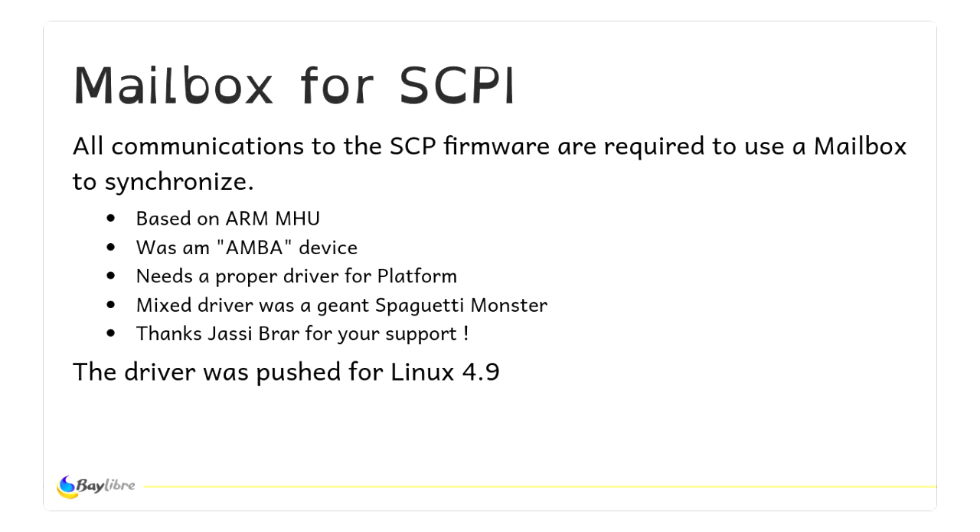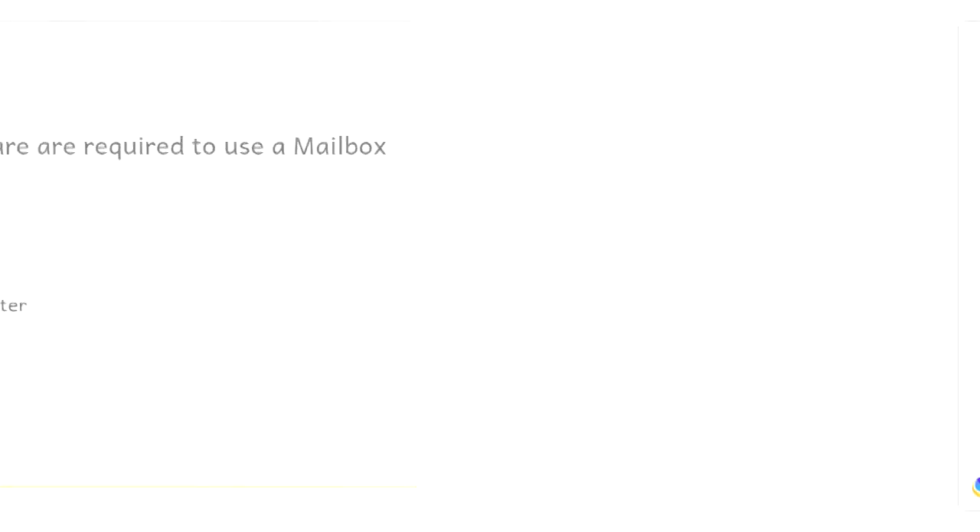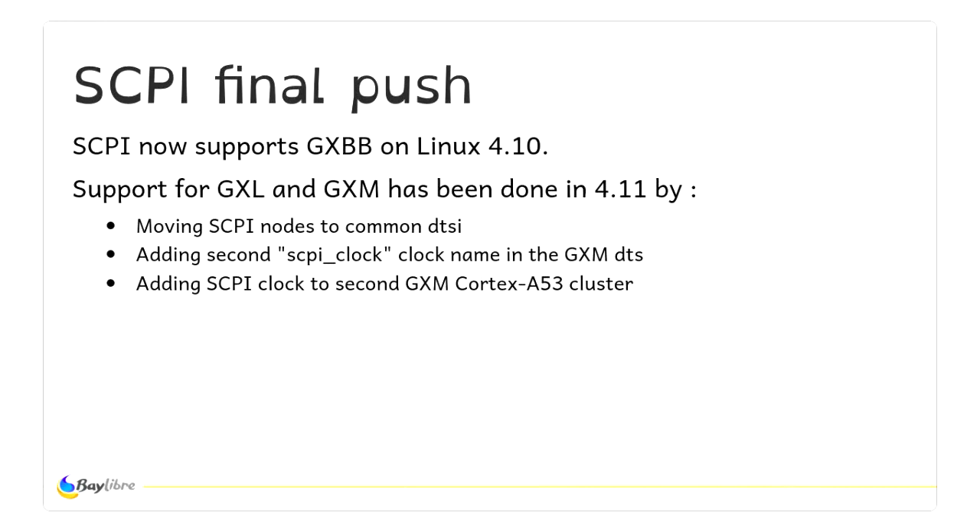This also needed a mailbox driver to communicate with the M3. In the ARM world, ARM only gives IPs with the AMBA bus protocol — but Amlogic doesn't use AMBA at all. So I needed to make a clone of the AMBA driver to support the platform driver. It's ridiculous, but it's needed. After all that, we had final support of the SCPI, which is great because you can dynamically change power without any particular issues.